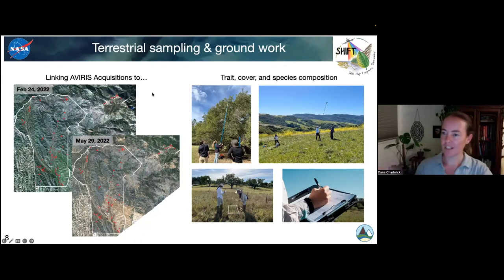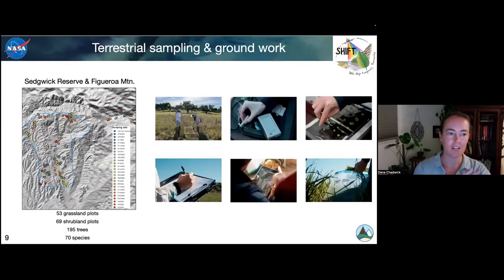We were working on collecting that data and matching it closely with the airborne data. We sampled every week across this time series, all around Sedgwick and up into the Figueroa Mountain area. Not only did we do this groundwork, but we took the samples back to the lab where we did additional work to assess basically how thick the leaves were, how tough they are, some measurements of chlorophyll content. As we were going, we kept a record of the geolocation of each sample so that we could link it back to its spectral partner from the airborne data.